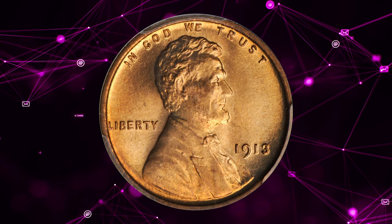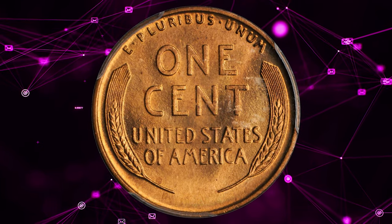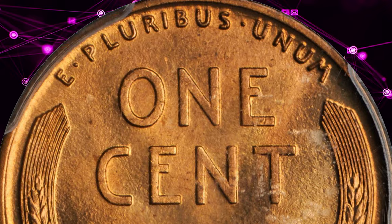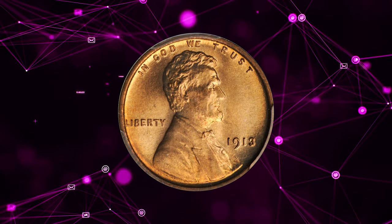And the last one: a 1913 Lincoln cent graded MS67 Red by PCGS. Struck with depth and precision on all the devices and lettering, and free of carbon spots or bag marks of any significance. Glorious bright mint red spans the obverse and reverse, and the eye appeal is strong in every possible category. It fetched a sum of $19,975.